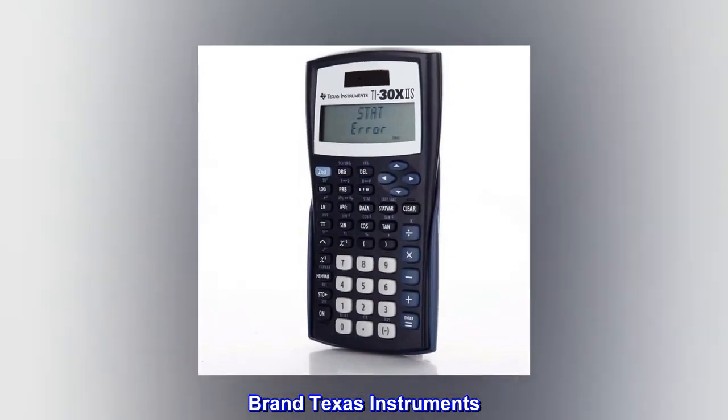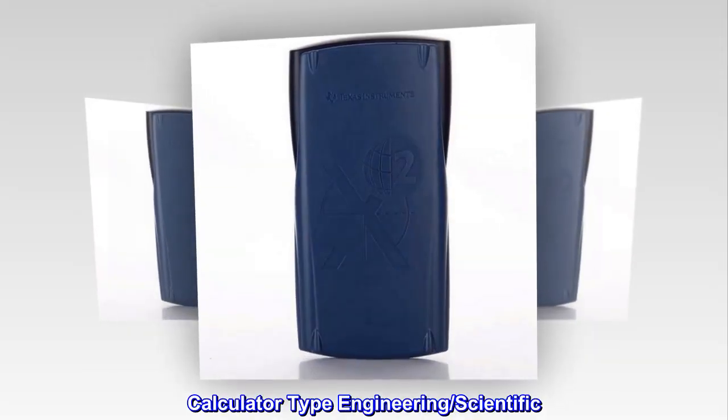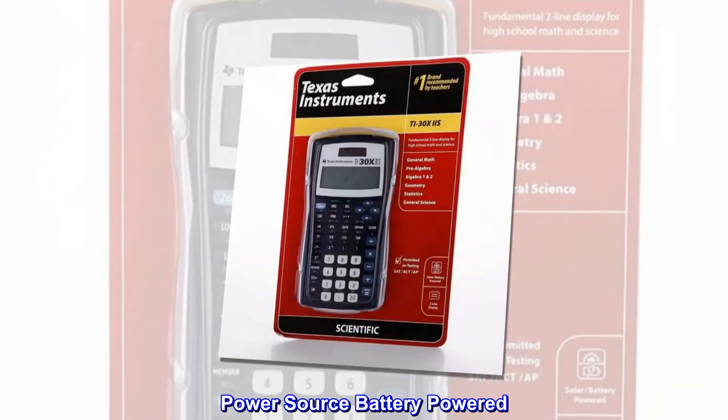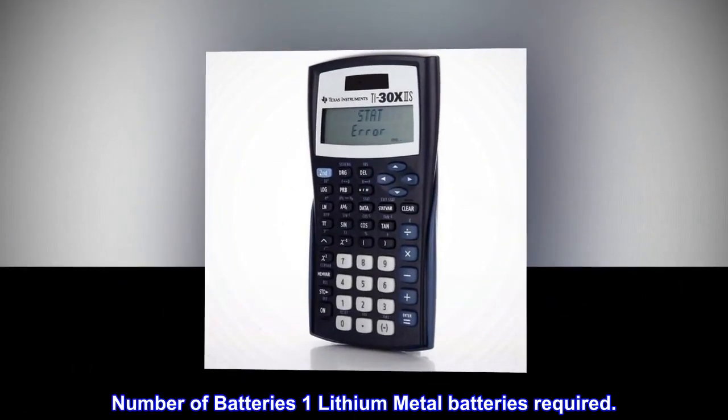Brand: Texas Instruments. Color: Dark Navy Blue. Calculator Type: Engineering/Scientific. Power Source: Battery Powered — 1 Lithium Metal battery required.